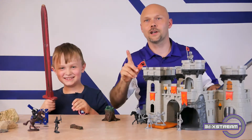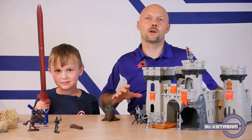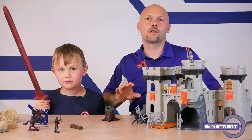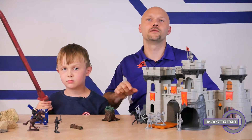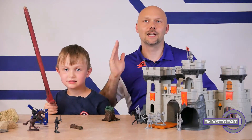Hey guys, in this video we're going to talk about catapults — how catapults were used in the past, what they used to use in them, what they were used for, and how catapult systems are used today. I have a helper with me today, Mr. Micah, so with that let's go.